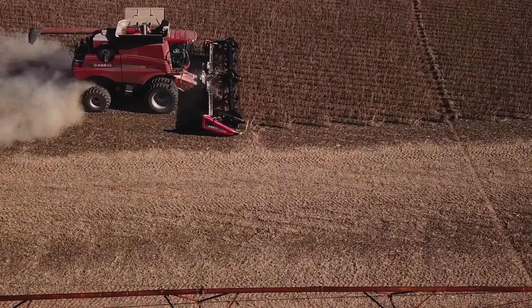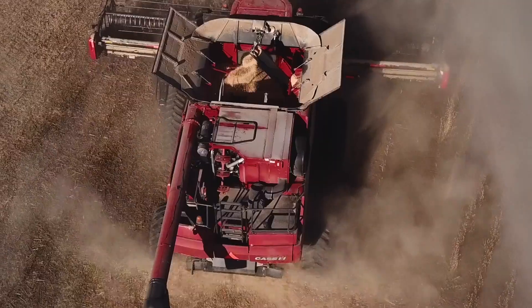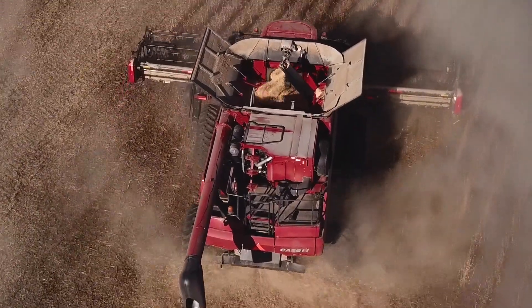If you were to look at three different fields of soybeans, you would not be able to visually tell the difference, unless there was a sign out front that said this is what it is.